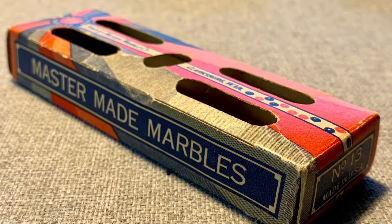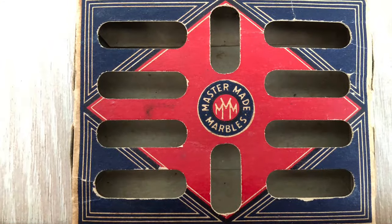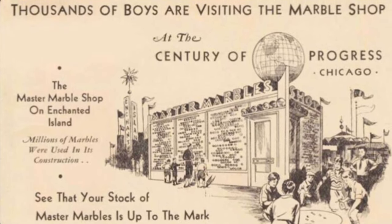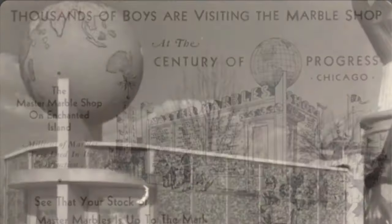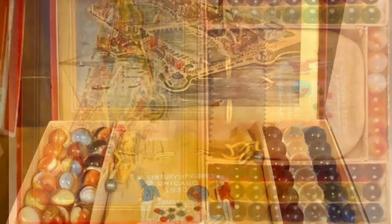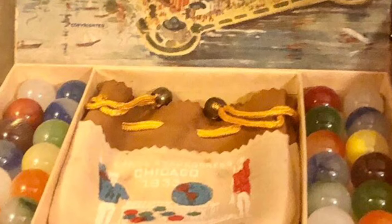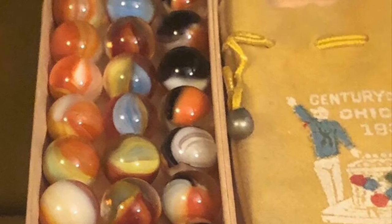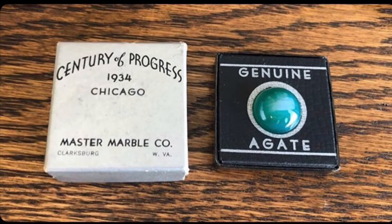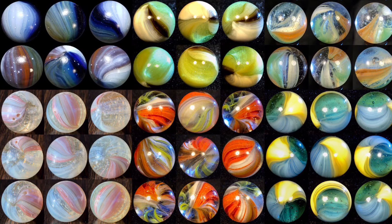Master also won the bid for the Century of Progress themed exhibit for the 1933 World's Fair, and they built a house that featured over 5 million marbles in the bearing walls — actually a small retail shop. Master sold a variety of limited sets and collectible display boxes for this event, and I'm showing some of these products here.